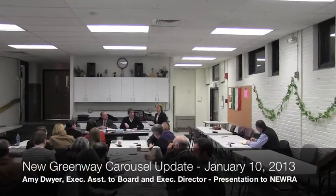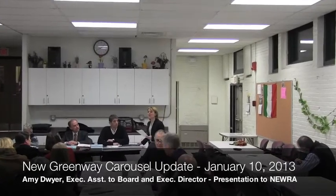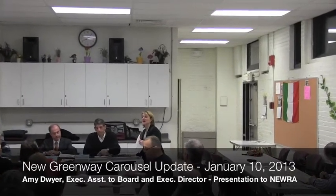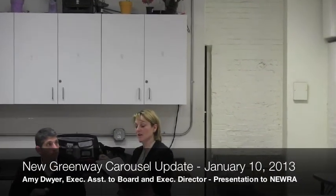Thank you all. I appreciate you allowing me a few minutes to give you an update on our custom carousel. It's timely because we're coming just to the end of the process and beginning of construction. It's going to be installed in the Wharf District Park, opposite Faneuil Hall Marketplace in Christopher Columbus Park.